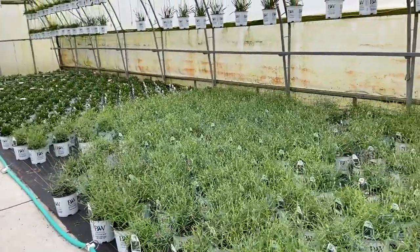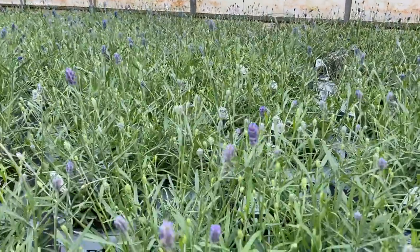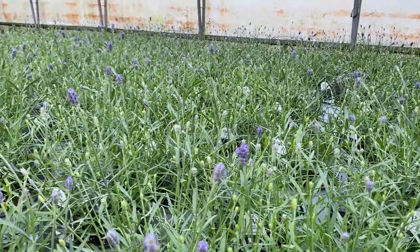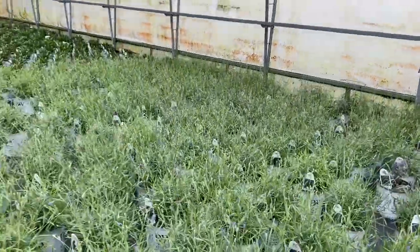It looks like the lavender, the Sweet Romance, is just starting to put on a little bit of color. Not enough to give it any fragrance yet, but you can definitely see there's a sea of buds there waiting to open up, and once that does it's going to smell really nice here in this greenhouse.